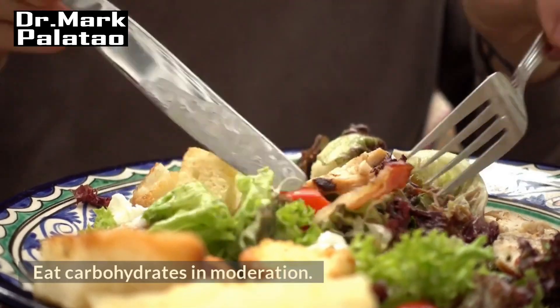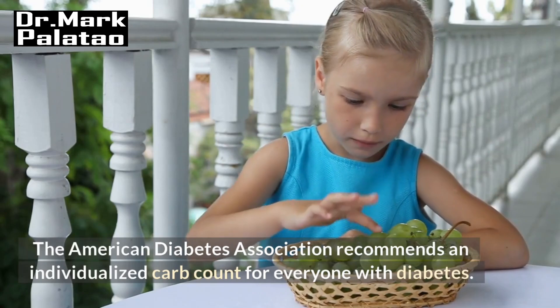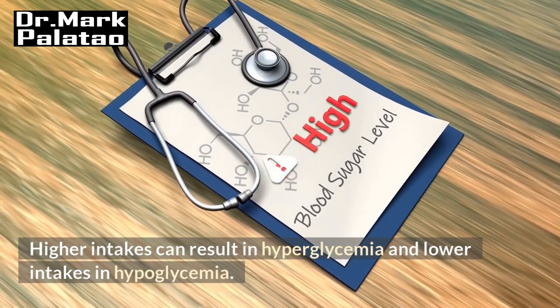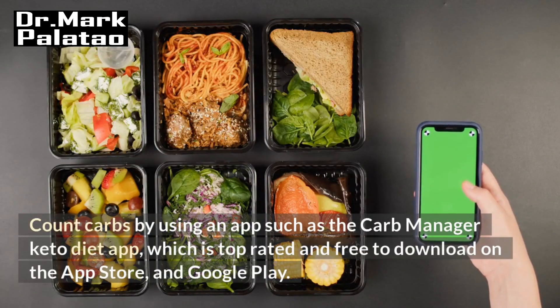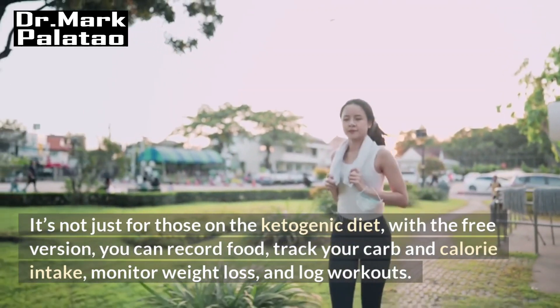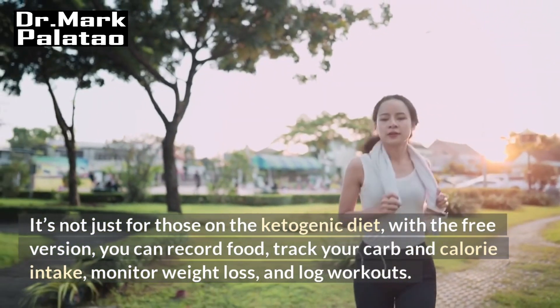Eat carbohydrates in moderation. The American Diabetes Association recommends an individualized carb count for everyone with diabetes. Higher intakes can result in hyperglycemia and lower intakes in hypoglycemia. Count carbs by using an app such as the Carb Manager Keto Diet App, which is top-rated and free to download on the App Store and Google Play. With the free version, you can record food, track your carb and calorie intake, monitor weight loss, and log workouts.